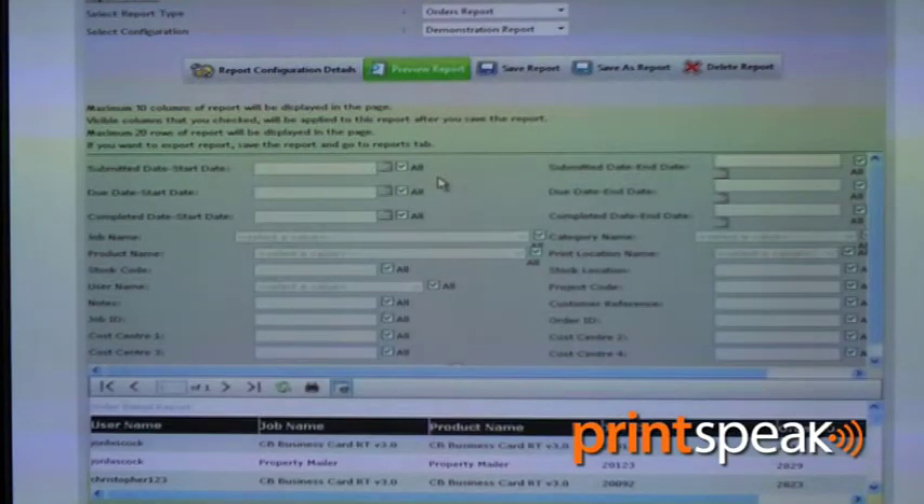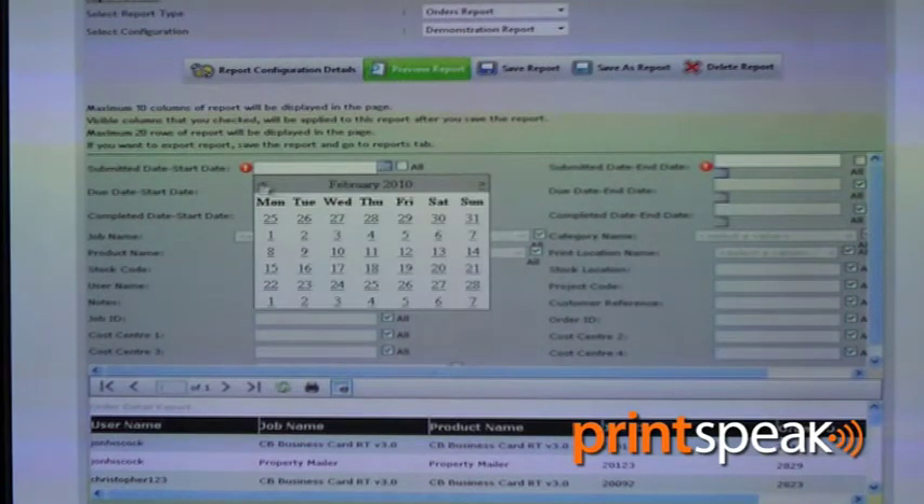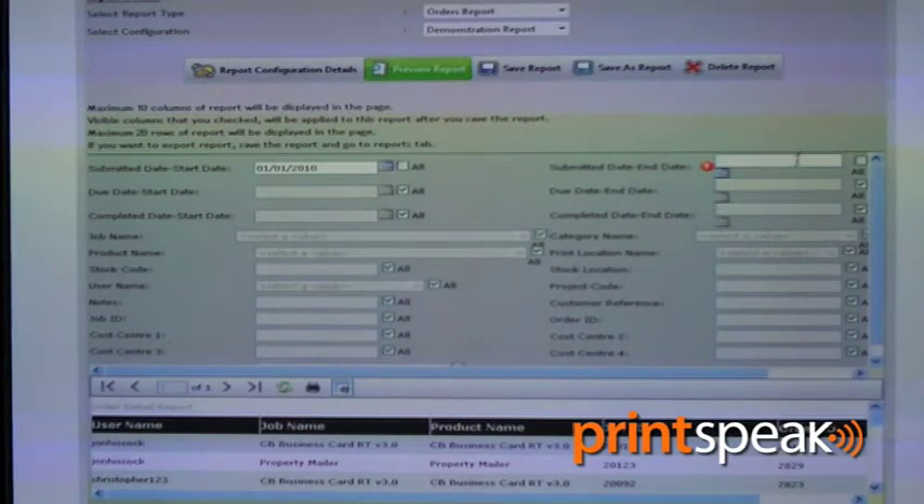Key information can include print job status, print job price, and print job delivery information. This can be enhanced by providing monthly, weekly or daily reports on the system, providing key feedback for the printer at any time.